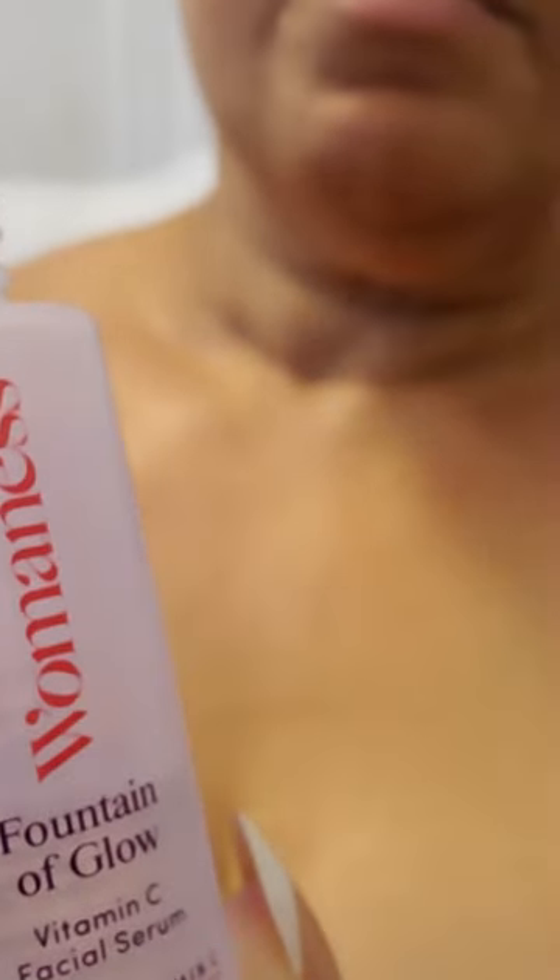This serum is ultra hydrating and feels luxurious without any harmful ingredients like parabens or sulfates. The light scent of bergamot and palmarosa is a soothing touch. I use three to five drops on my clean skin morning and night.